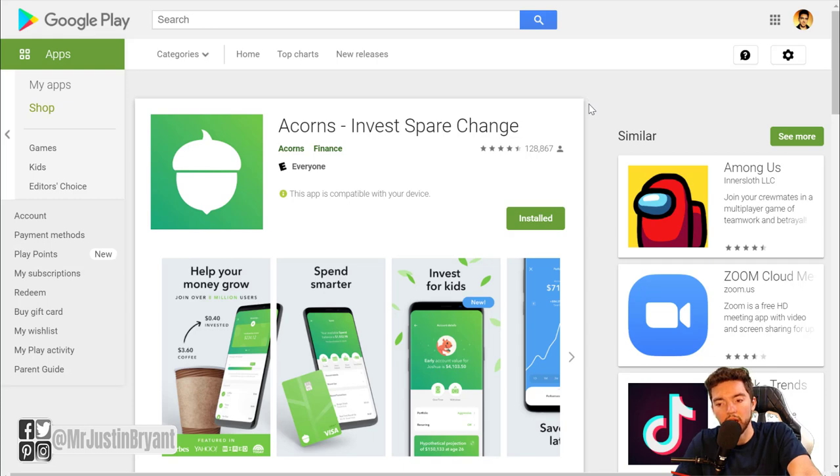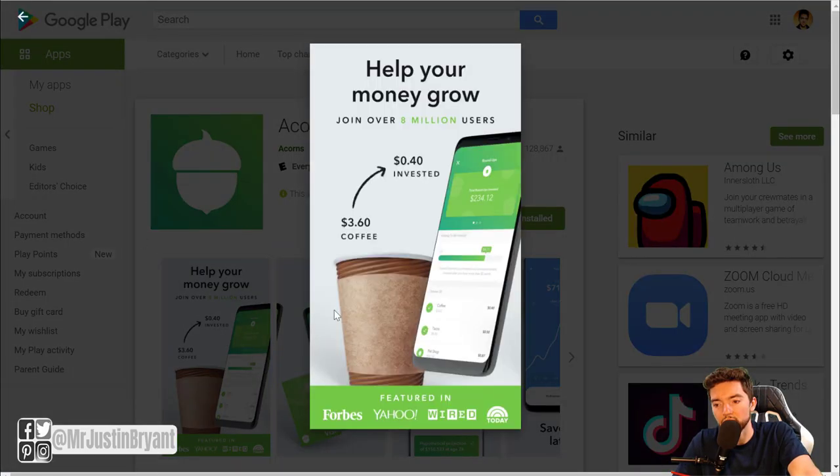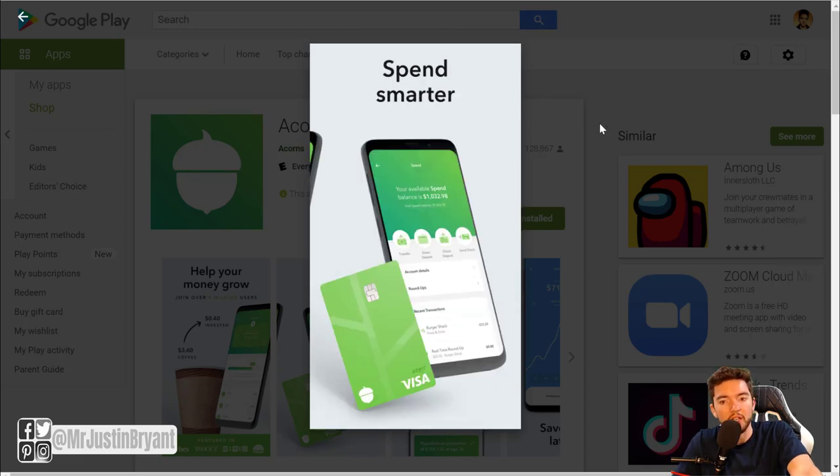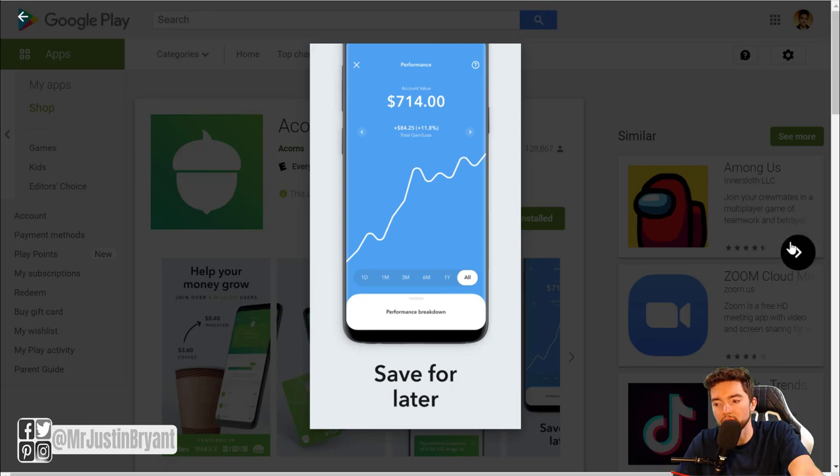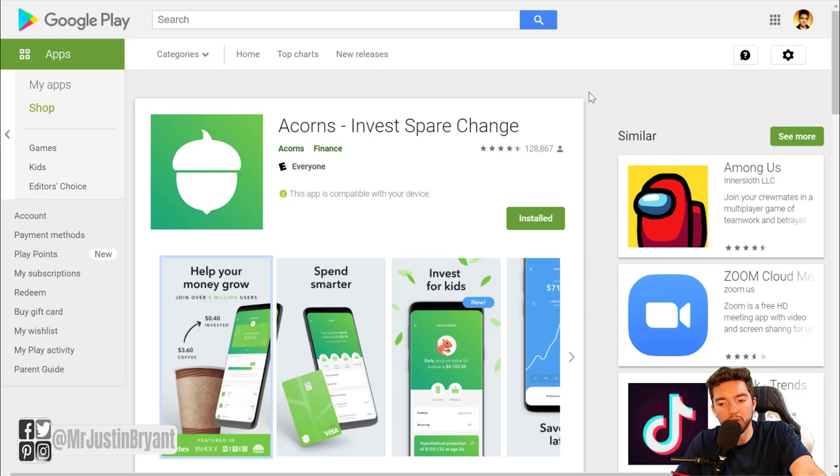Another thing you can do, which is actually really good long term, is using Acorns. Acorns can pay you for investing your money by automating the whole process — basically rounding up your purchases on a credit card to the nearest dollar. So if you buy a $3.60 coffee at Starbucks, they round it up to four dollars and invest that 40-cent difference. You can also have it automatically invest a certain amount of money each month. They have five or six different risk management levels for how they invest your money based on what you're comfortable with.